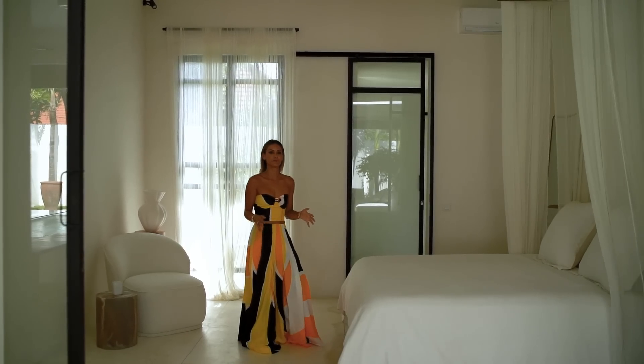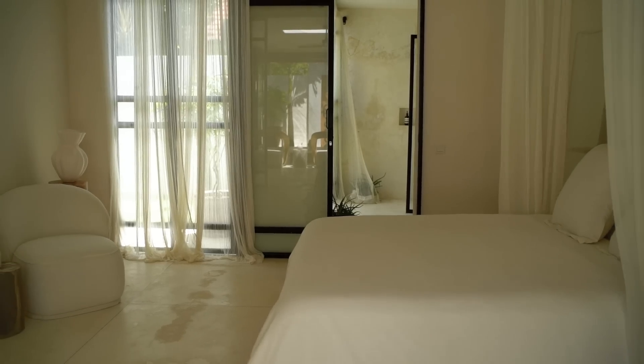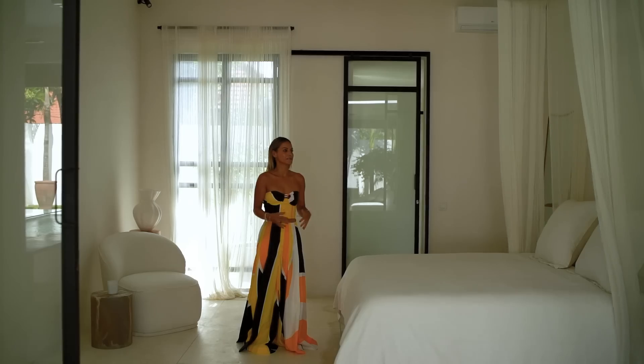This is the guest bedroom, and I think one of the features of this bedroom is the bed net. The silk chiffon draping gives it a very luxurious and elegant feeling.